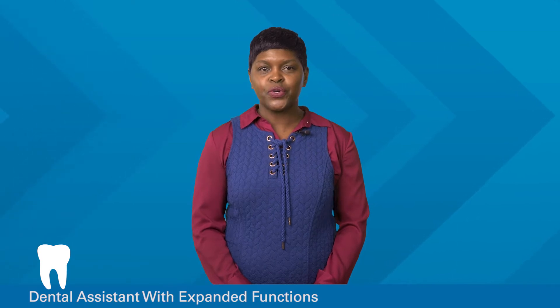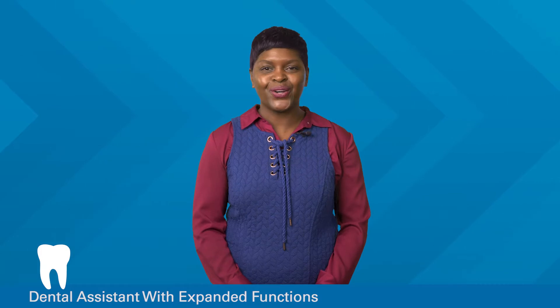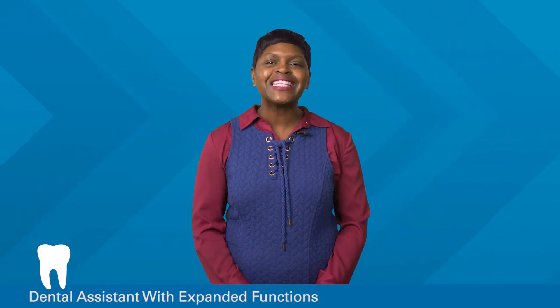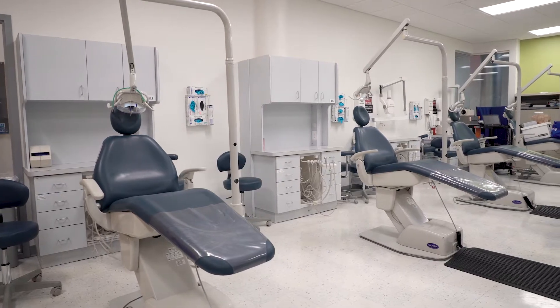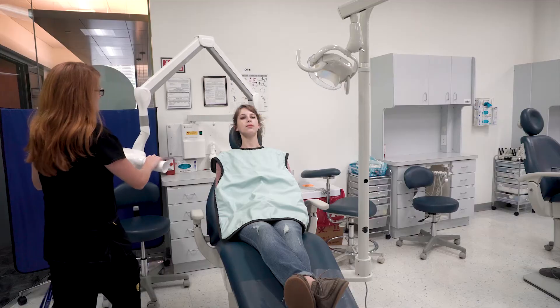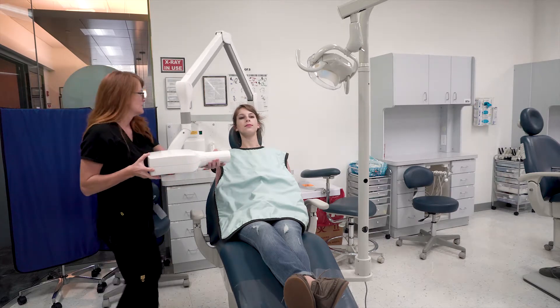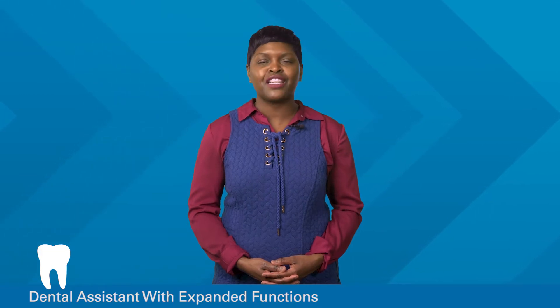What's the first thing you usually notice when you meet someone? If you think it's a person's teeth, you're not alone. Smiles can greatly affect how people perceive us. In that way, dental care is an important aspect of overall health and well-being. And dental assistants contribute to this health care field. So if you'd like to help people enhance their smile, then UMA's Dental Assistant with Expanded Functions program might be perfect for you.